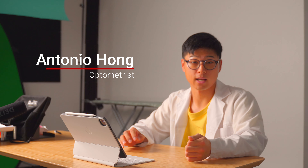Hello everyone, my name is Antonio and I am an optometrist. In this video, we'll be talking about whether colour blind individuals see traffic lights differently.